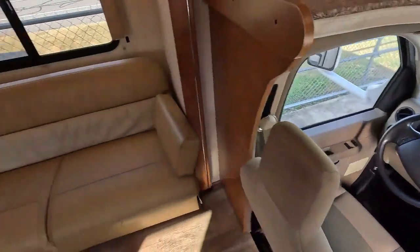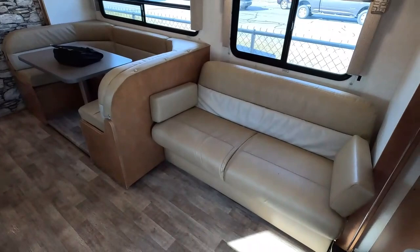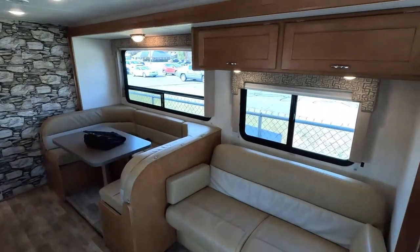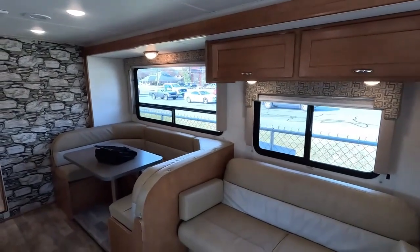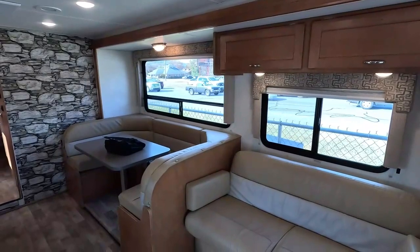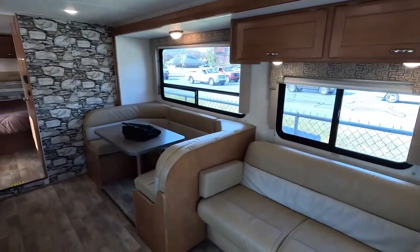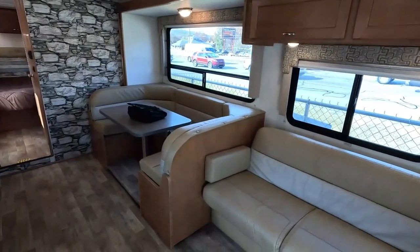No carpet in this RV at all, which is a lot easier to keep clean. Six foot, ten inch ceiling height. This unit has the 30,000 BTU ducted furnace and a 15,000 BTU ducted roof air conditioner. It does have a 4KW Onan gasoline generator.